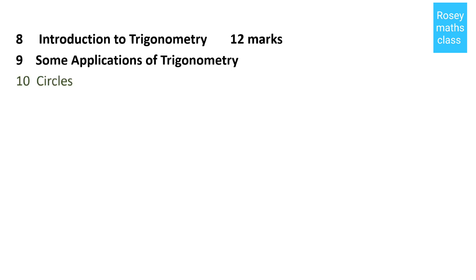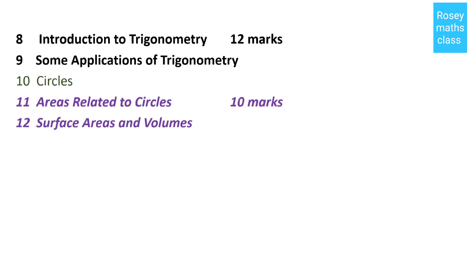Chapter number eleven is Areas Related to Circles and chapter number twelve is Surface Areas and Volumes. These two together are for 10 marks.